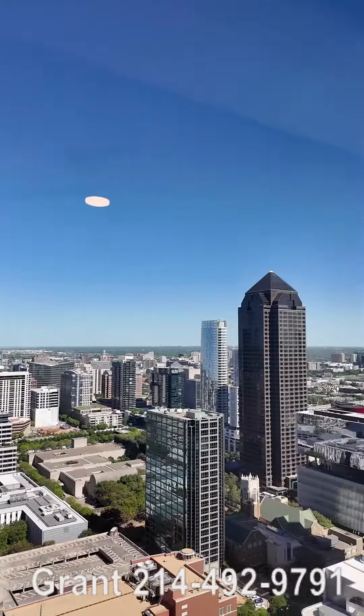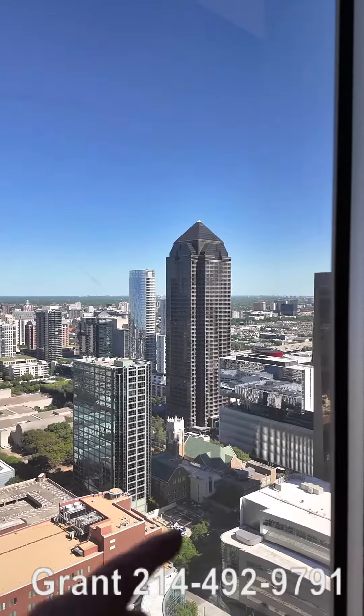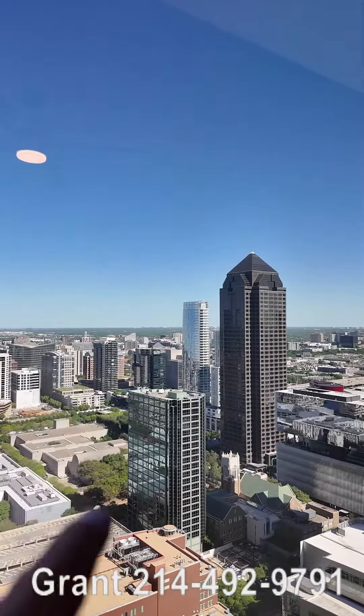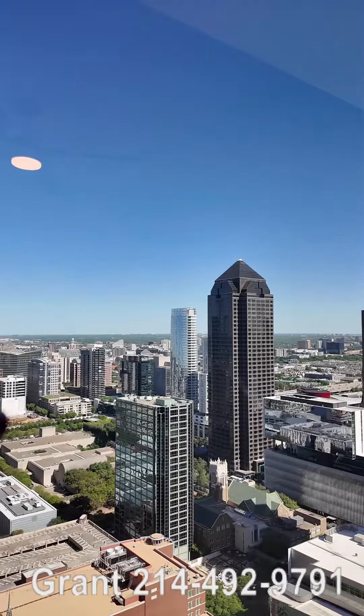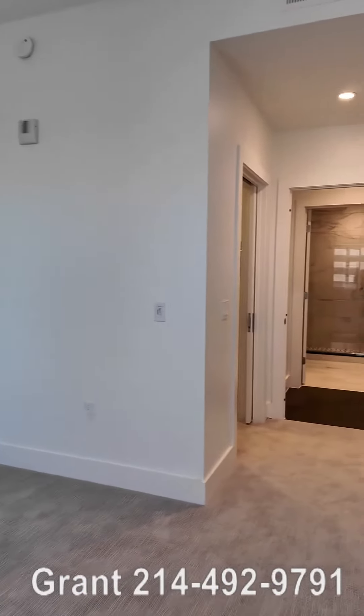The walkability here is just phenomenal. You've got Klyde Warren Park that's just over there — it's about three to four minutes walk and you can literally walk to Klyde Warren Park. You can see where the highway is right over there; that's where Klyde Warren Park is. But this is the bedroom and the bathroom.